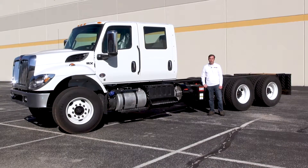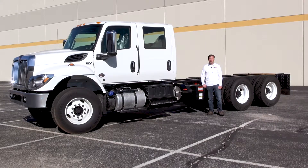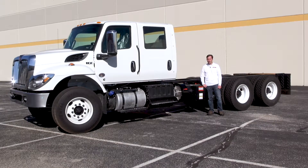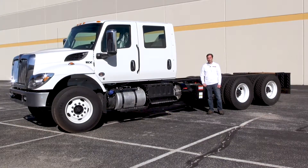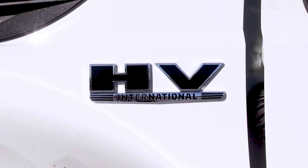Hi, welcome back to the Real Power Channel. I'm Don Smith, and as promised, this week we're showing off something a little bit different. In front of me here is our first install on a new 2018 International Heavy Duty HV Series truck.